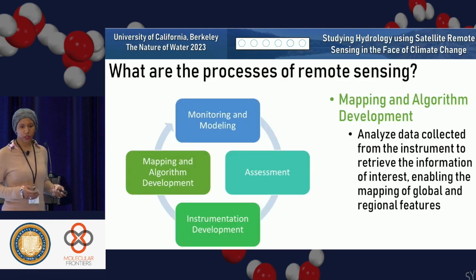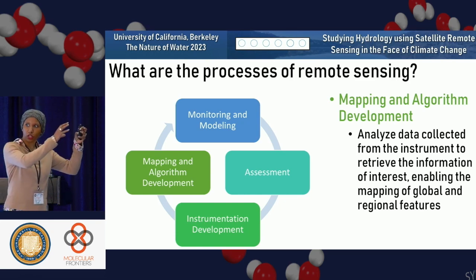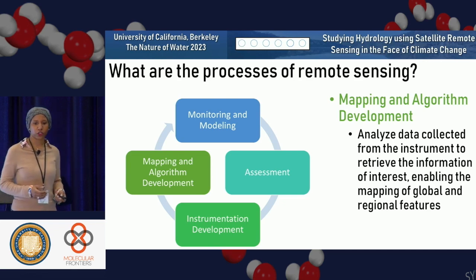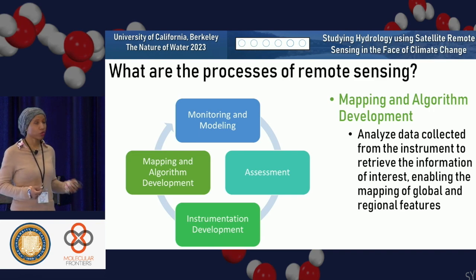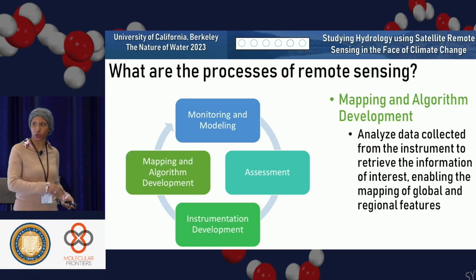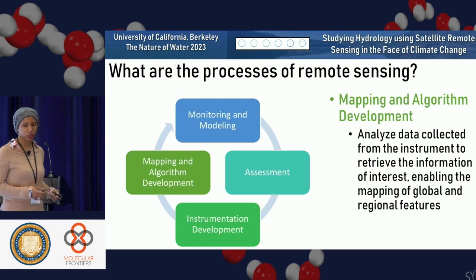What are the processes of remote sensing? It's kind of a large cycle. A lot of people work on either one section or the entire life cycle. Part of it that many people think of is just mapping and algorithm development — analyzing data collected from the instrument to retrieve the information of interest. So if I have a map and I want to know how tall is the tree, I need to develop a retrieval algorithm to estimate that.